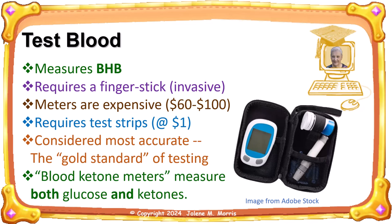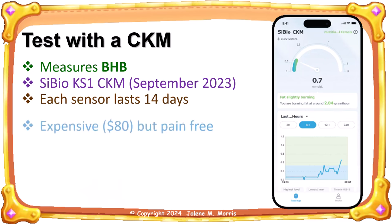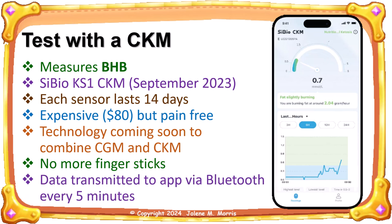The fourth way of testing your ketone level is with a continuous ketone meter. This measures BHB just as the blood test does. This is a relatively new technology — the CyBio KS1 continuous ketone monitor just came out in September of 2023. Each sensor lasts 14 days and costs 80 dollars, so this method can cost 160 dollars per month. Hopefully the cost will come down when the technology isn't so new and there's more competition. We will hopefully also see one sensor that tests both glucose and ketones, with no more finger sticks, and data transmitted to an app via Bluetooth every 5 minutes.